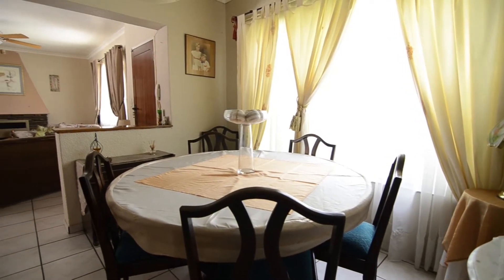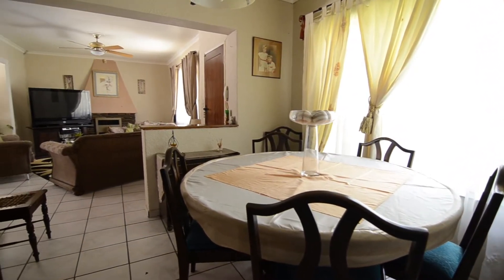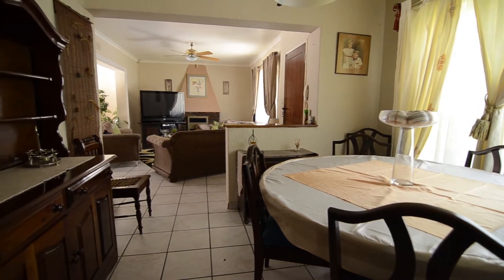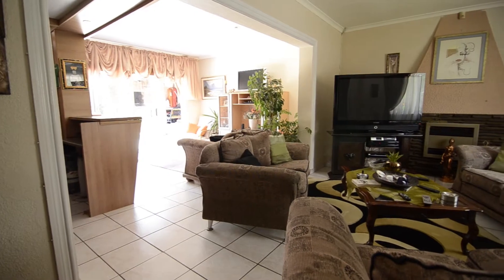There is a spacious open-plan lounge, dining room and entertainment area. This space is tiled throughout and is light and airy due to the large windows inviting in ample natural light.